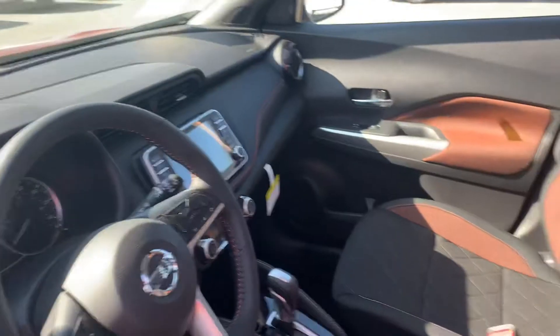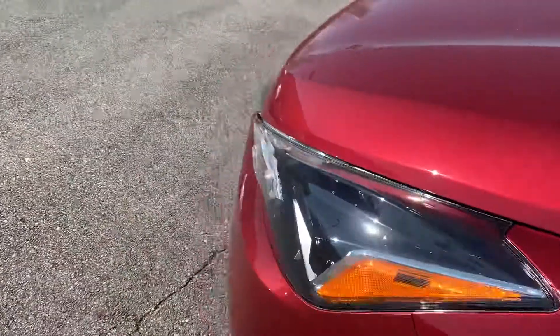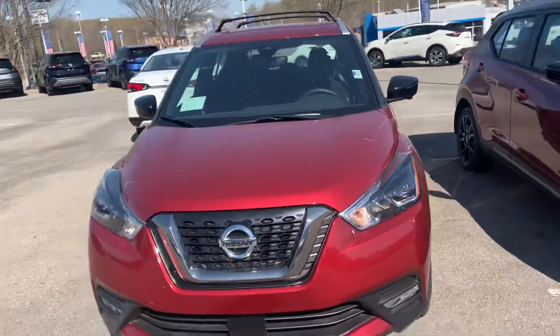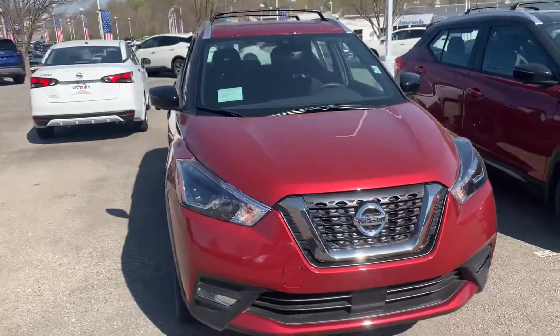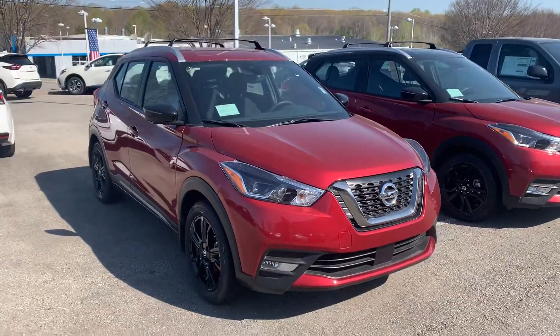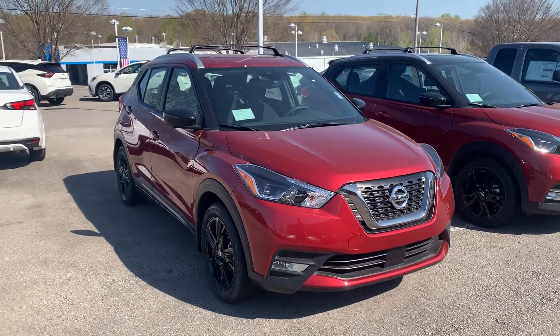I just wanted to give you a little bit of an inside peek at what this Kicks has to offer. If you have any other questions about this vehicle, you can reply back to this email or contact me via text messaging or phone call — I'll have all that info down below in the email. Thank you so much, Sydney, and enjoy the rest of your day. Bye-bye.